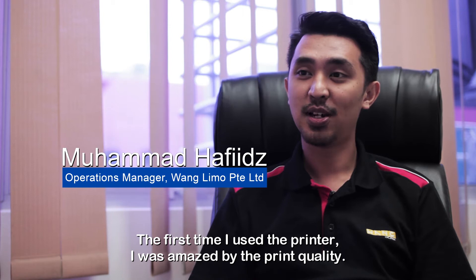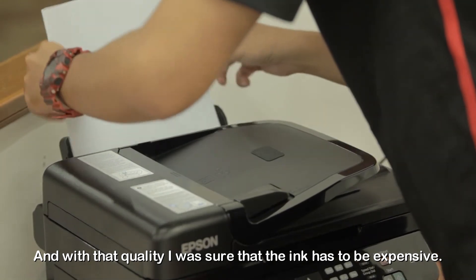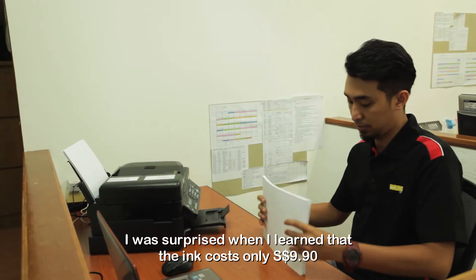The first time I used the printer, I was amazed by the print quality. And with that quality, I was sure that the ink had to be expensive. I was surprised when I learned that the ink costs only $9.90.